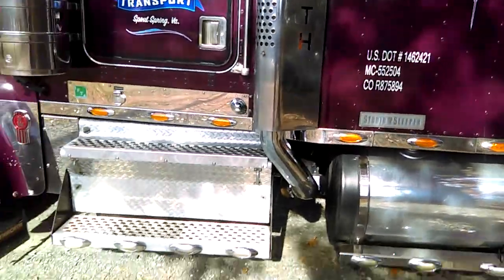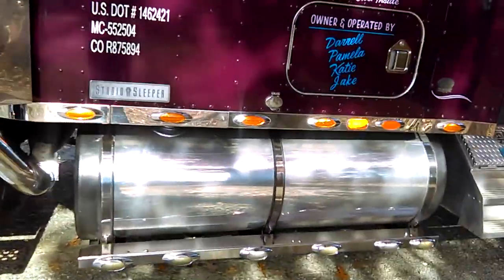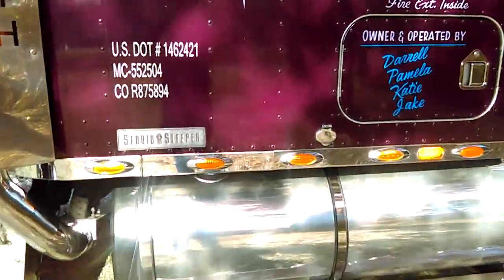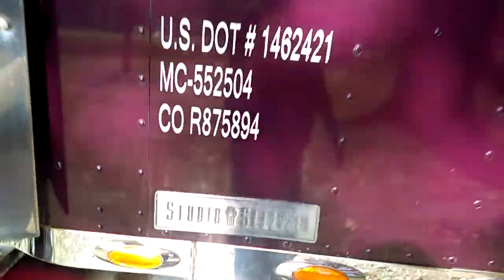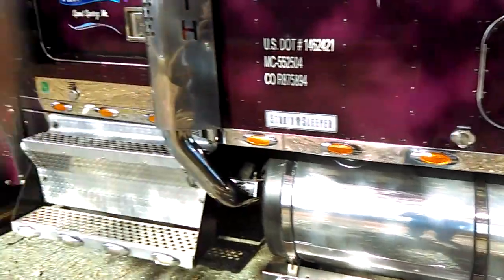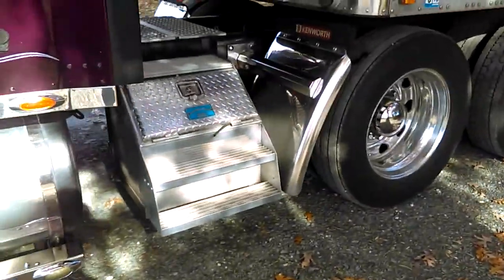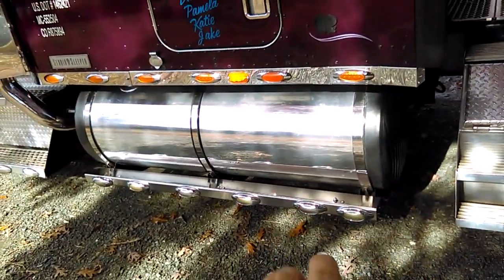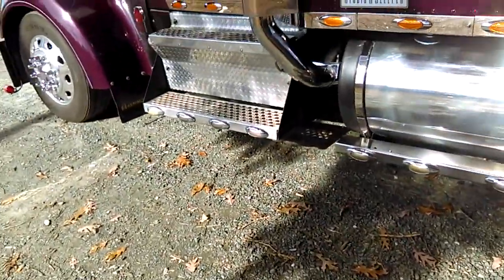I got 150-gallon fuel tanks with a studio sleeper — if you don't believe me, there she is. I got the chrome light panels, got LED lights. We changed all the original lights out and put LEDs in. We got the light bar down below the tank, got LEDs, same with the steps.